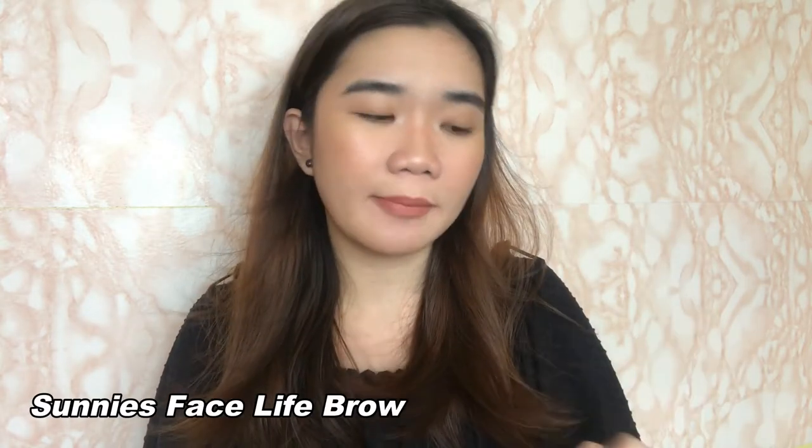I may not be an expert when it comes to brows, but I have my preferences pagdating sa pangkilay. Makapal na yung brows ko, so I don't really do much when it comes to my kilay. Tamang grooming lang yung ginagawa ko. Hindi ako yung nag-shape pa, or nagka-create ng parang Instagram brows. Hindi rin ako ganun ka-skilled for it.